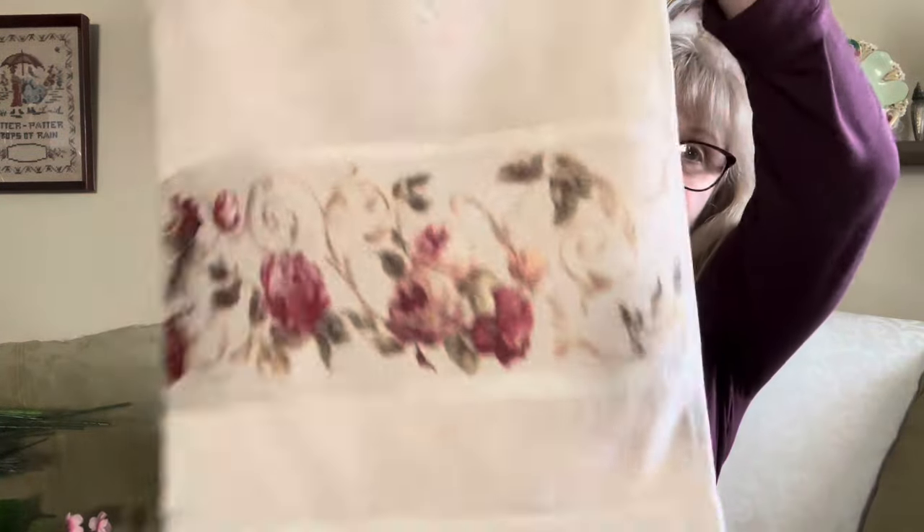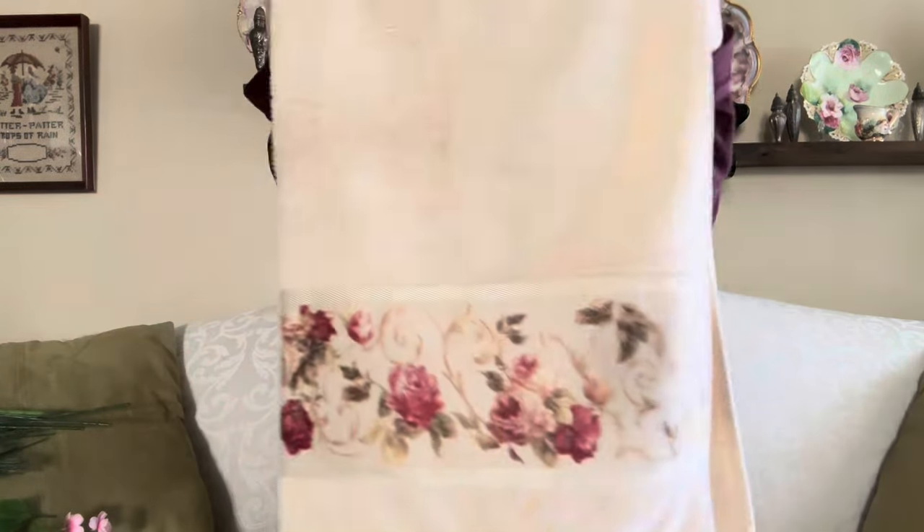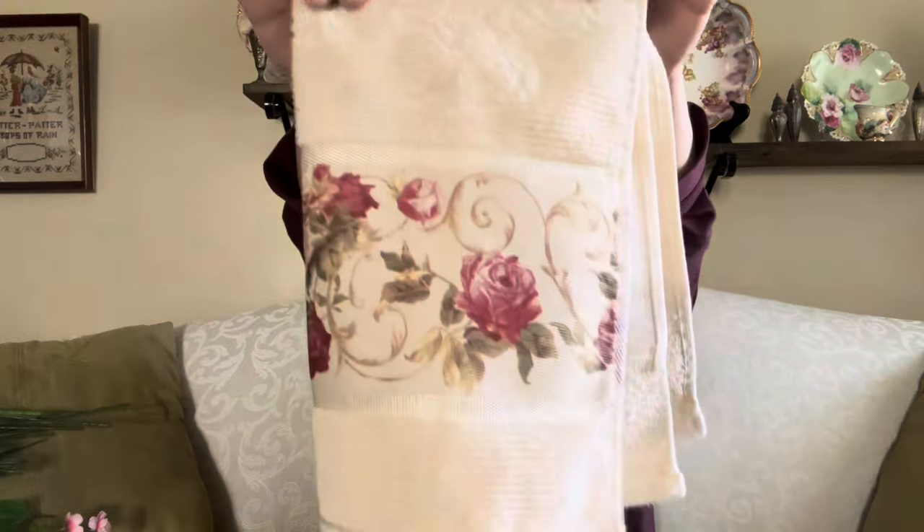Then I found a beautiful set of towels. In this set is a gorgeous bath towel in excellent, like-new condition, and it comes with two hand towels. When I can find towels in this condition, you know I'm going to buy them. You know how expensive towels are? Heck yeah, I will buy them all day long.